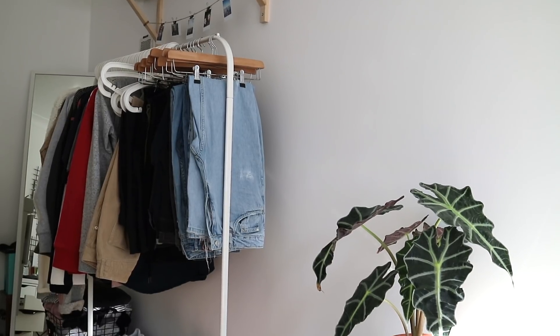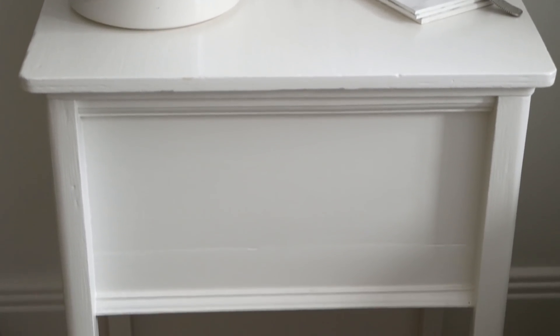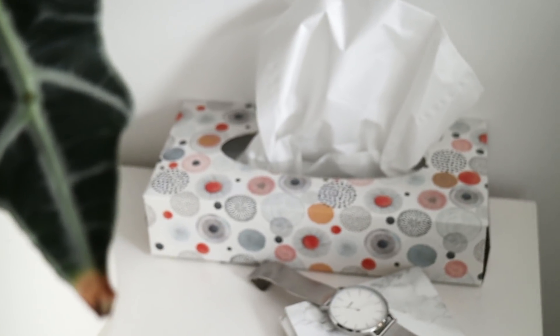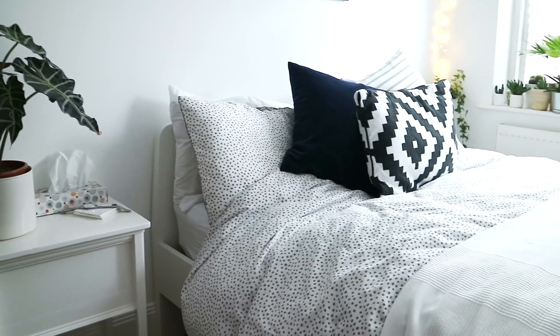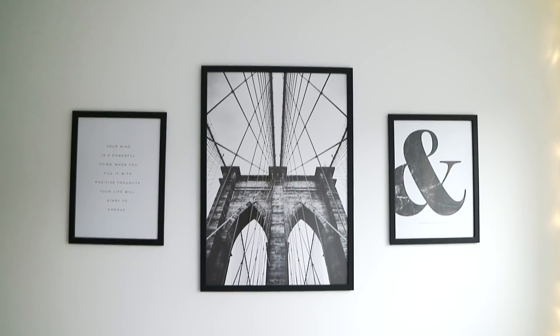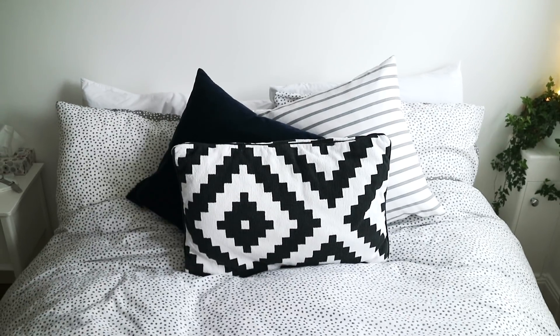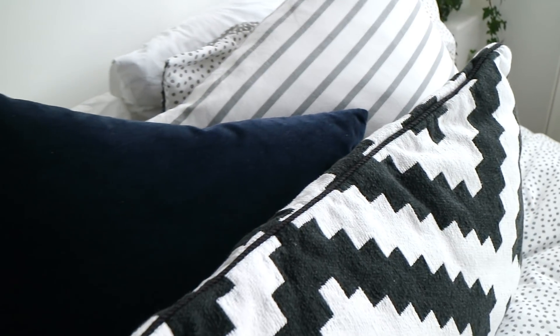Moving on round to my bed area. My bedside table was handed down from my grandparents - it used to be my grandma's sewing box - and on there I've got a plant from Ikea, a tissue box, and some coasters that I DIY'd for hot teas in the evening. My bedding is from Ikea - white with grey spots, or you can flip it for grey with white spots. The posters are from Desenio, the cushions are a range of H&M and Ikea. I like to keep this area quite simple and minimal. In the corner I've got some fairy lights I turn on in the evening to make the room feel more zen.